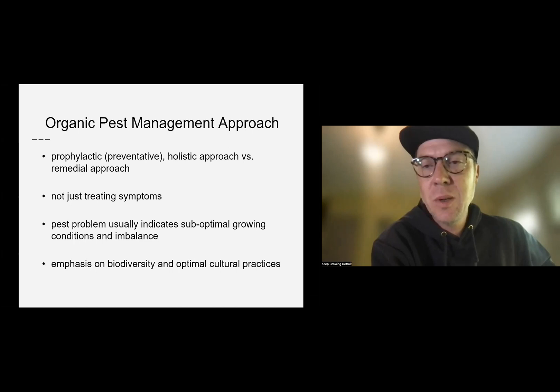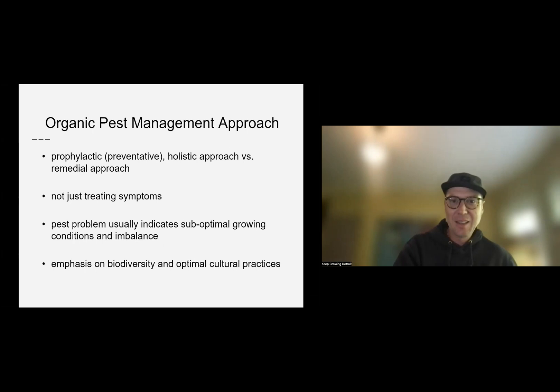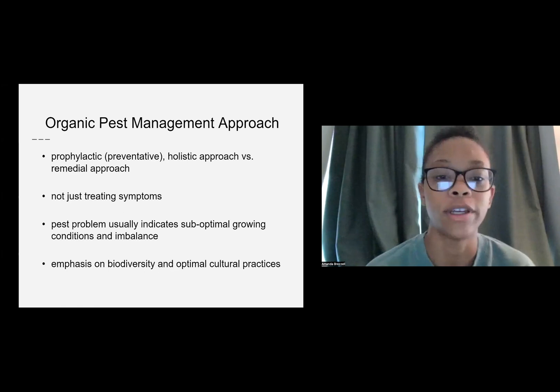Welcome everybody. Today we are talking about organic pest management with Amanda Brezel from Fennigan's Farms. We're excited to have her. Hello folks — today we're mostly talking about how to keep that balance in the ecosystem around your growing space.